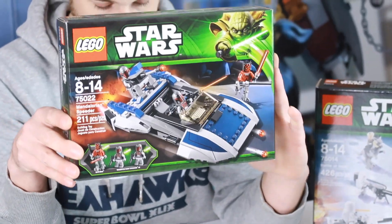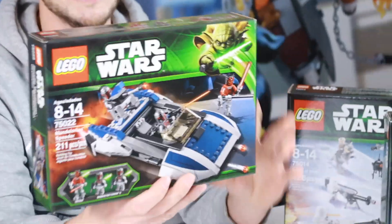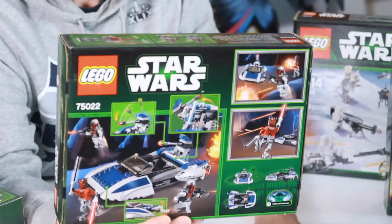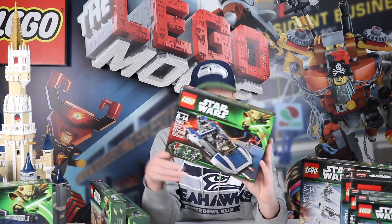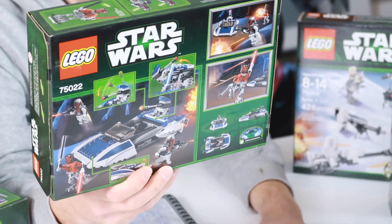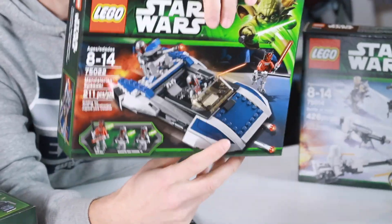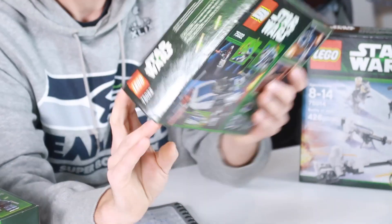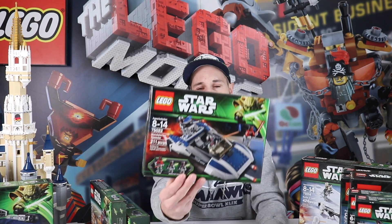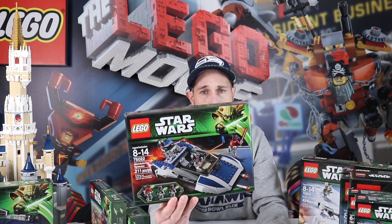Next are a couple of mid-scale ones. First, we're going to go through the Mandalorian Speeder, set 75022. This one's going for about $110 right now on the secondary market and about $80 used. I'm guessing the reason it's going for so much is it's got an awesome Darth Maul figure and two cool Mandalorian figures in it — and Mandalorian is hot right now.